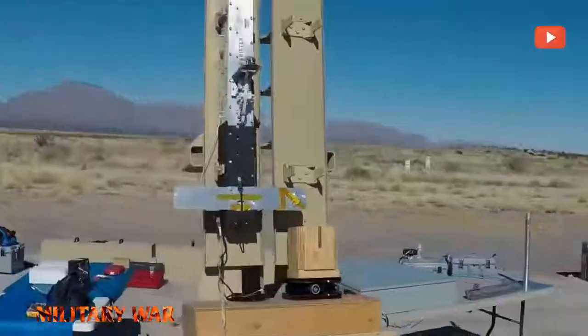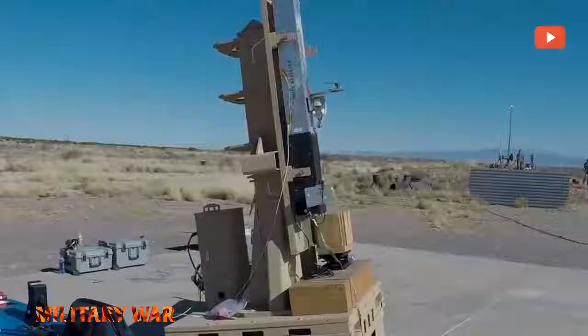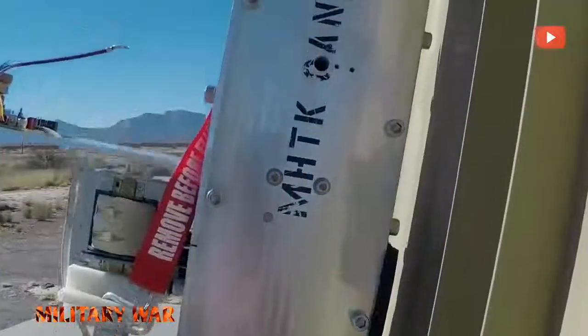This is our controlled test flight for a new airframe for the MHDK vehicle. This had our new and improved electronics inside.